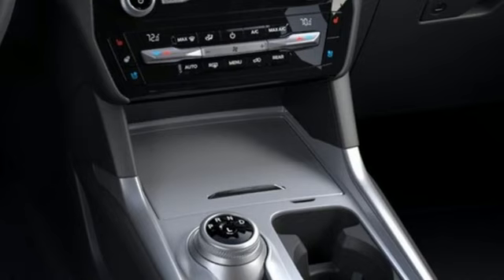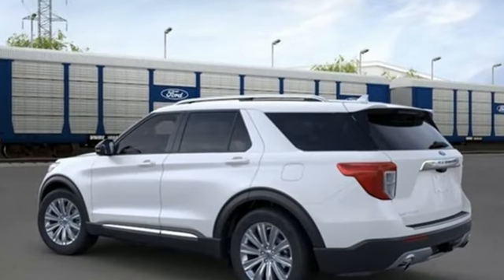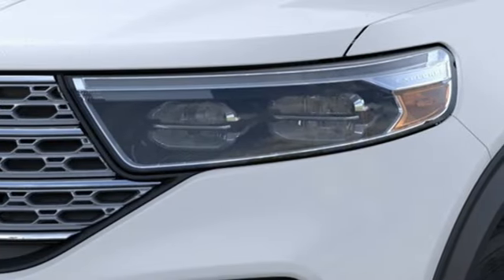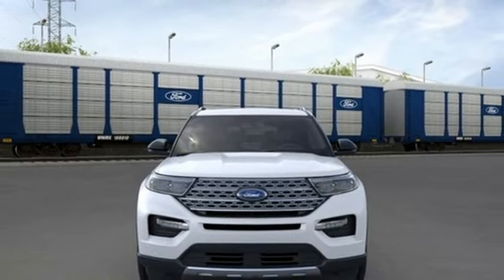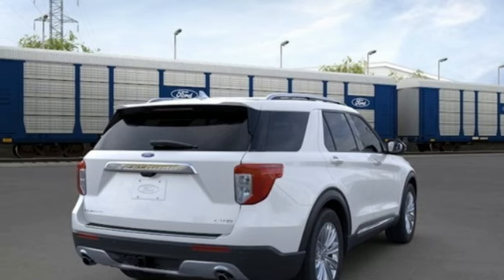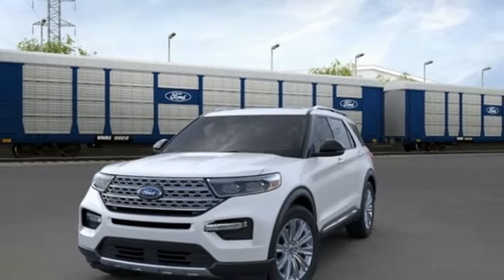Automatic transmission, heated and ventilated leather bucket seats, integrated navigation system with voice activation, auto-dimming rear view mirror, dual zone climate control, Wi-Fi hotspot, streaming audio, active grill shutters, inductive device charging, and intercooled turbo inline four-cylinder engine. Experience it for yourself today.